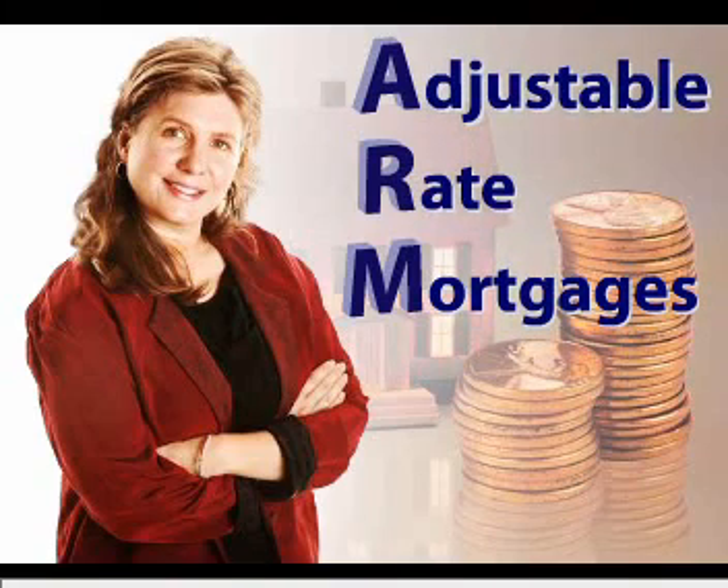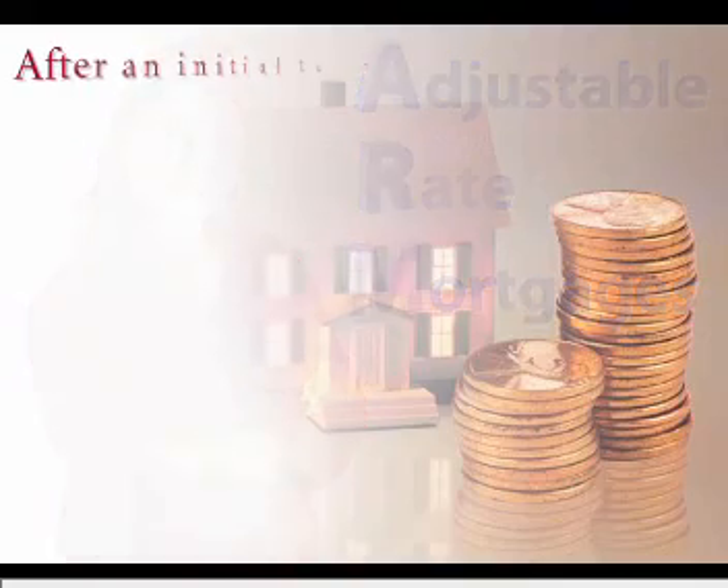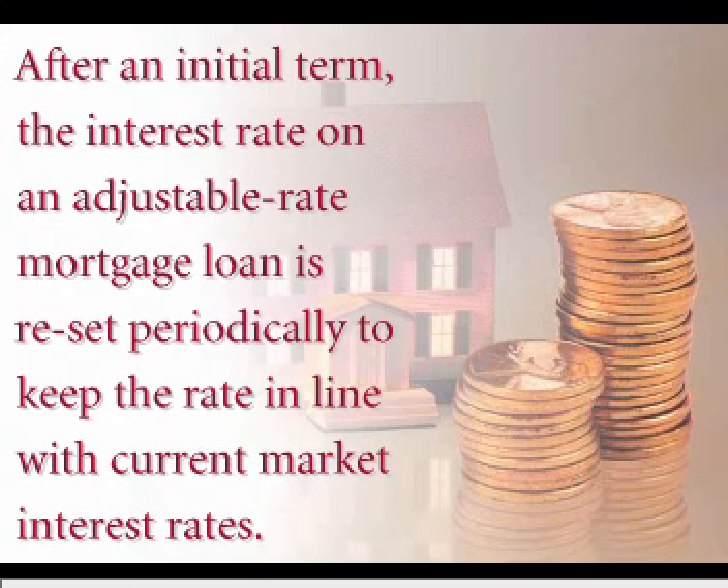An adjustable rate mortgage offers a lower initial interest rate and monthly payments than a conventional fixed rate mortgage. After an initial term, the interest rate on an adjustable rate mortgage loan is reset periodically to keep the rate in line with current market interest rates.